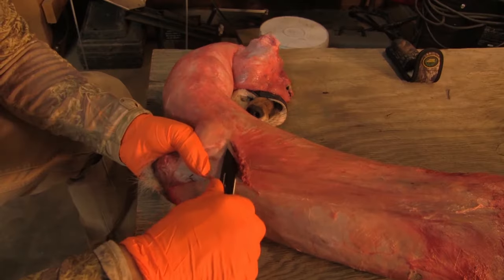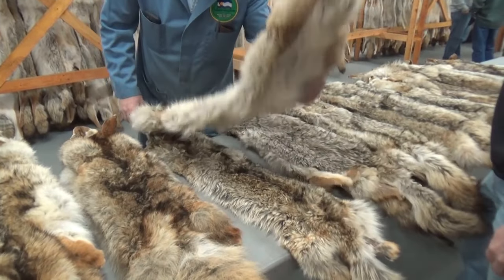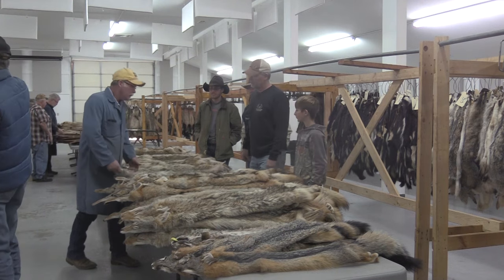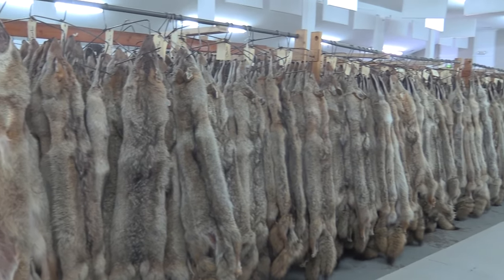Besides harvesting coyotes and helping people manage them, I also enjoy working fur. There's a certain amount of pride that comes with skinning, fleshing, stretching, and drying your own furs and taking them to a fur buyer to sell. To me that's the ultimate form of respect for that animal — I respect it enough to not only harvest it for management purposes but also to utilize that fur, whether it's worn in a garment or used for something else. It's like enjoying the game meat off a deer, antelope, or elk — I try to utilize those coyotes as well.